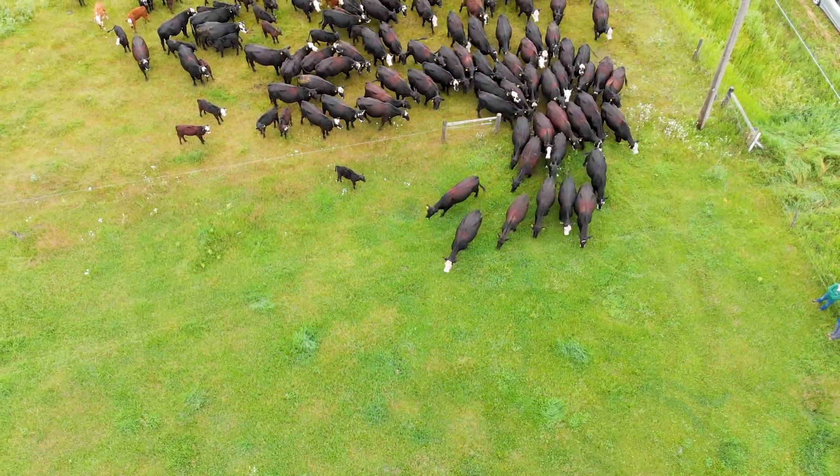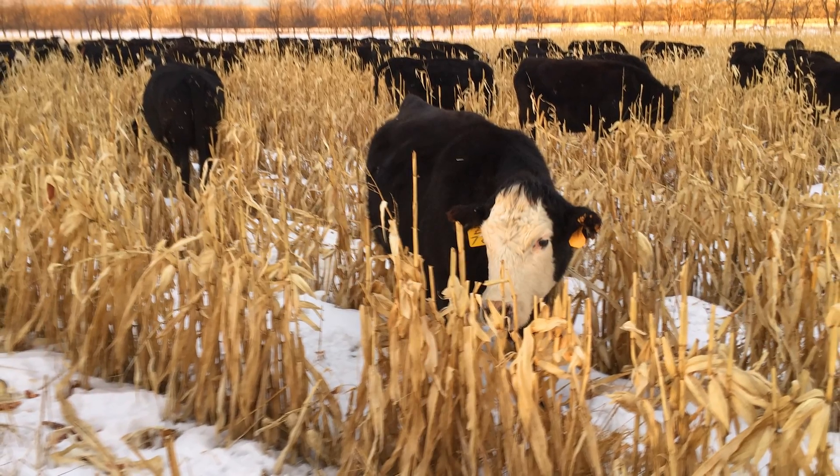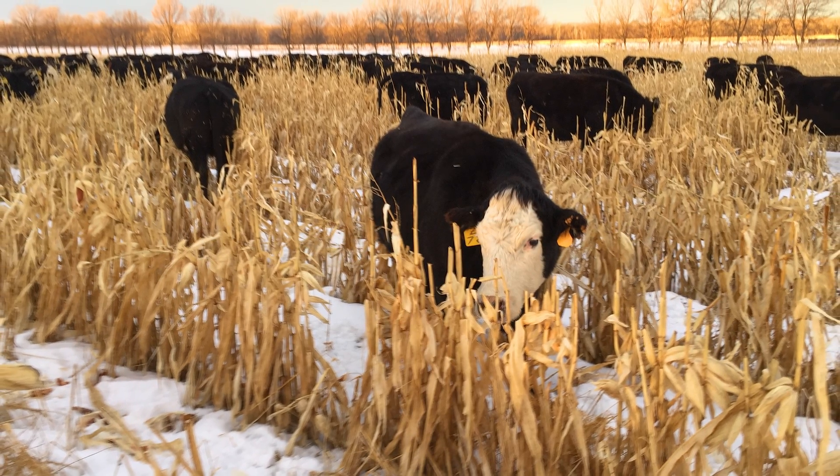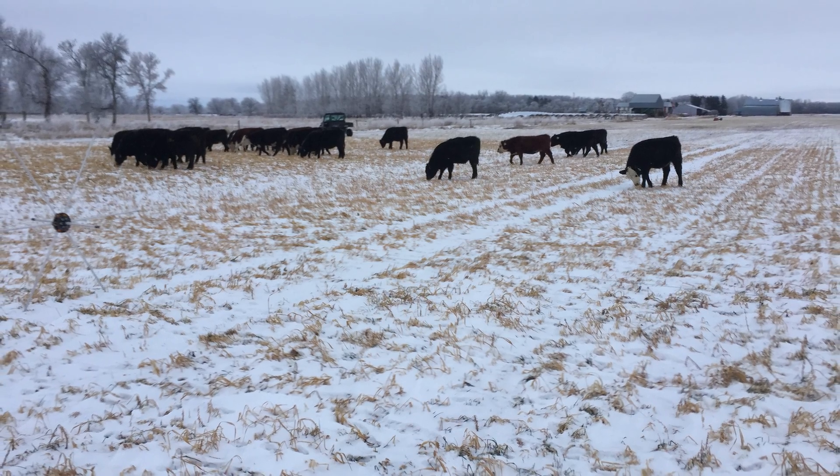Typically during a normal year we're moving them daily. When we're into the winters, maybe every three to four days we're trying to move cows. And you can really see how the manure distribution is a lot better, trying to get better integration.